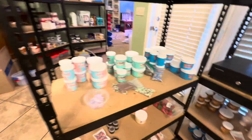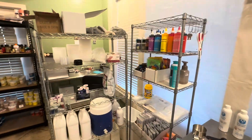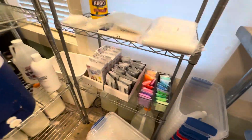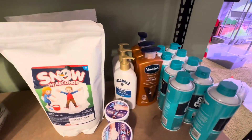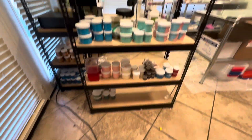Over here we have our slime storage for finished slimes, and then our fragrance shelf. Here we have the ingredients — when we're making slime, this is the go-to shelf. Food coloring is right here, and lotion, activator, or clay is over there. We sometimes use different types of clay, and if we run out of lotion at the main table we come grab a bottle from here.